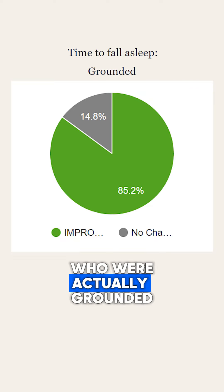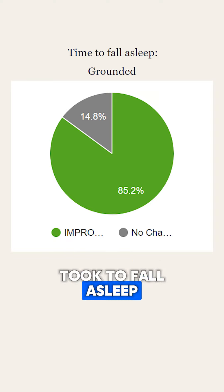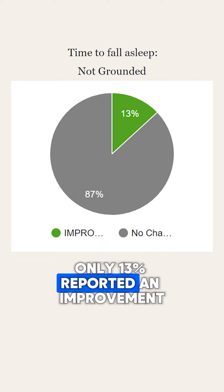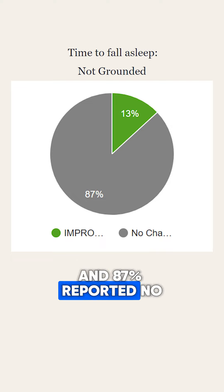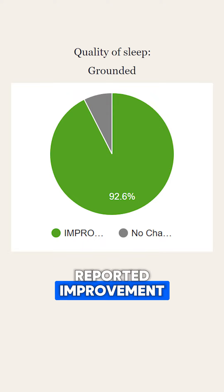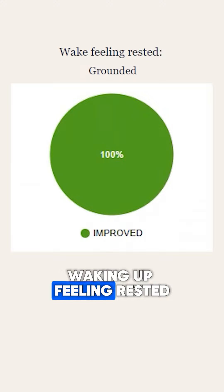Here's what happened. Of those who were actually grounded, 85% reported an improvement in the time it took to fall asleep, with only 15% reporting no change. For those on the sham beds, only 13% reported an improvement and 87% reported no change. For quality of sleep, 93% of those grounded reported improvements, whereas only 13% in the ungrounded bed reported an improvement.